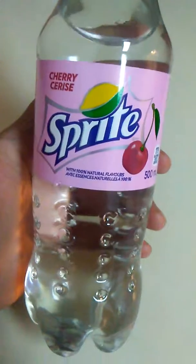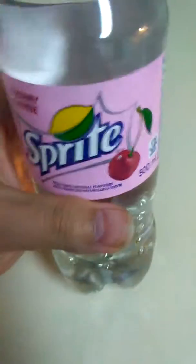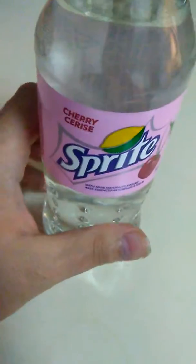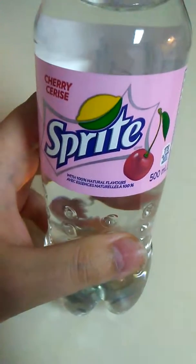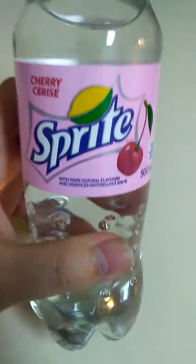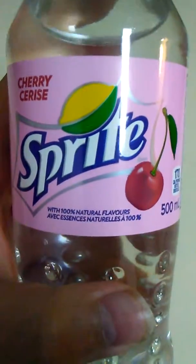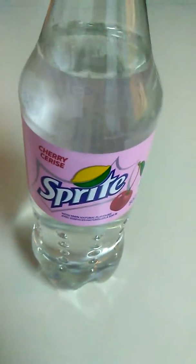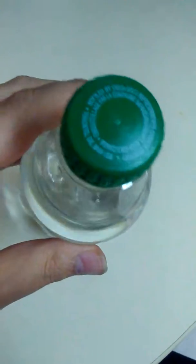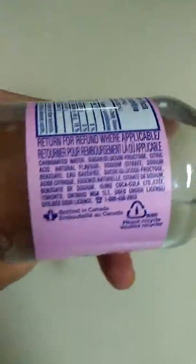Here we have something completely new to me that I never even knew existed — cherry flavored Sprite. Lately 7UP has been coming out with different flavored sparkling lemonades, and you've got classic cherry Coke and zero calorie cherry cola. I'd seen tropical Sprite a year or so ago, but this cherry Sprite I've never seen. It was on a discount shelf and I think there were like three bottles left, so I grabbed one.